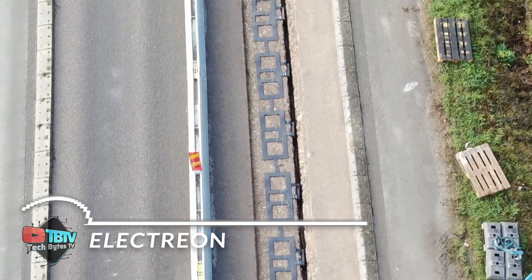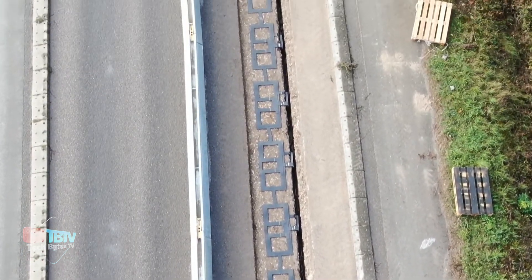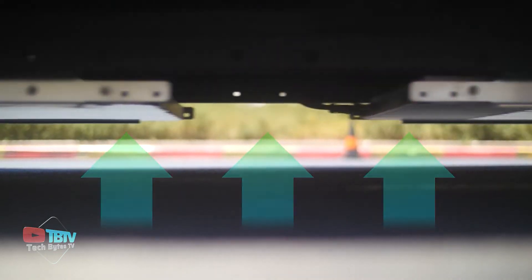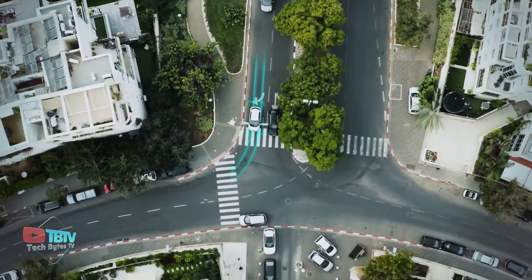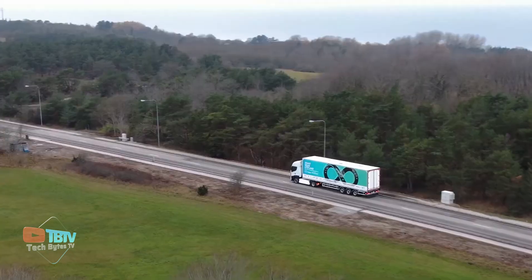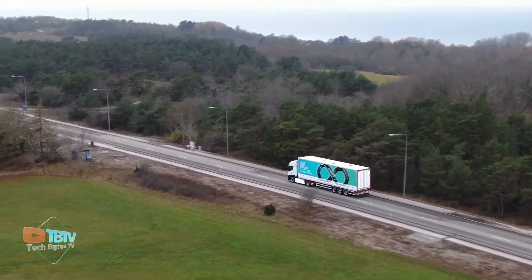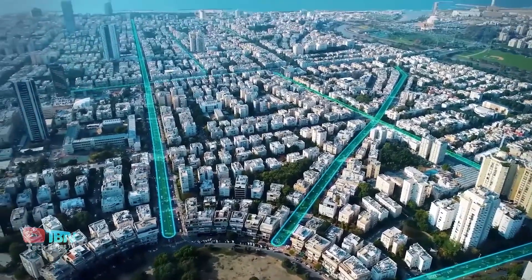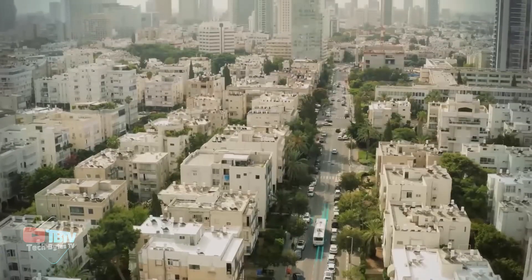We start this list with an incredible invention for the road. Electrion is a leading provider of advanced wireless charging solutions for electric vehicles, EVs. It offers comprehensive and efficient services, from dynamic wireless charging roads to flexible business models for fleet operators, all designed to accelerate the adoption of electric vehicles.